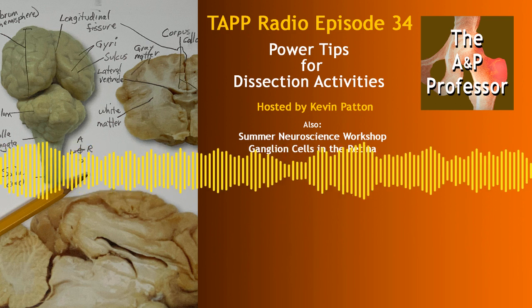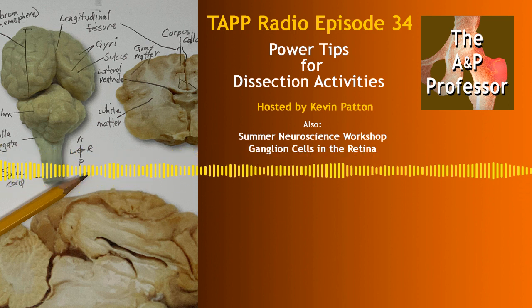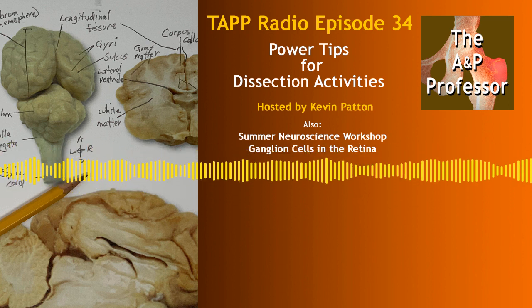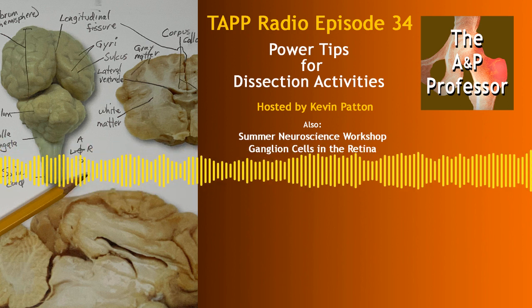a few minutes to focus on teaching human anatomy and physiology with host Kevin Patton. In this episode, I discuss a summer neuroscience workshop, ganglion cells in the retina, and some ways we can make dissection activities a lot more efficient.